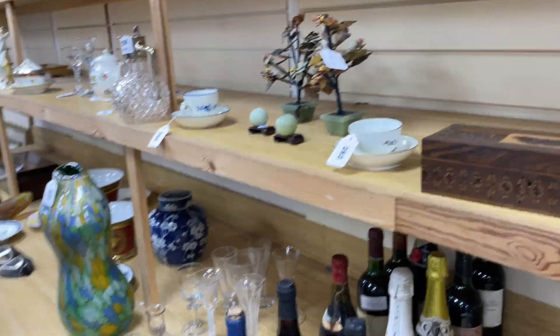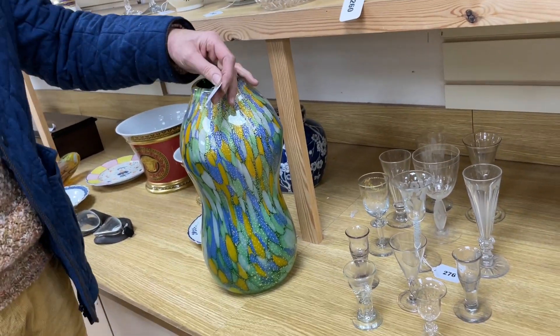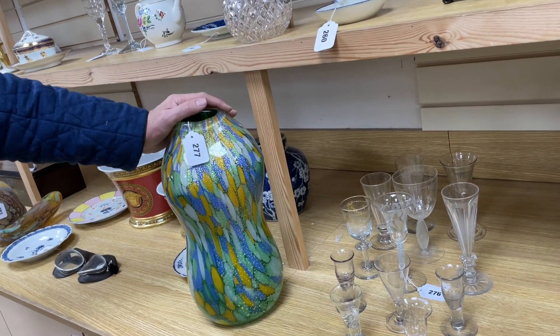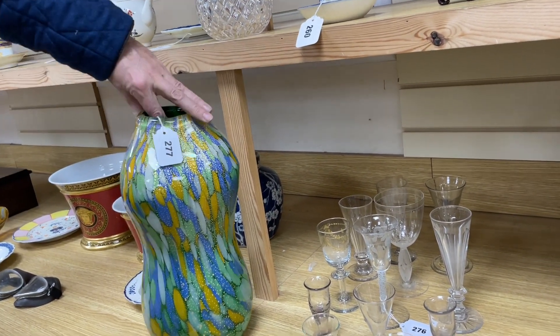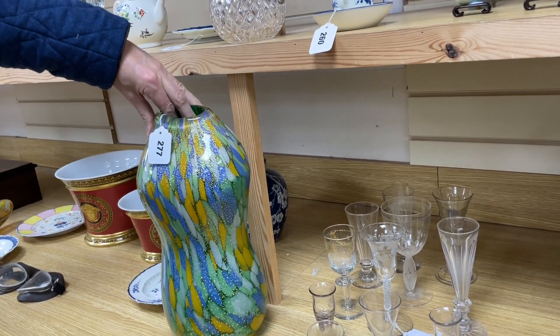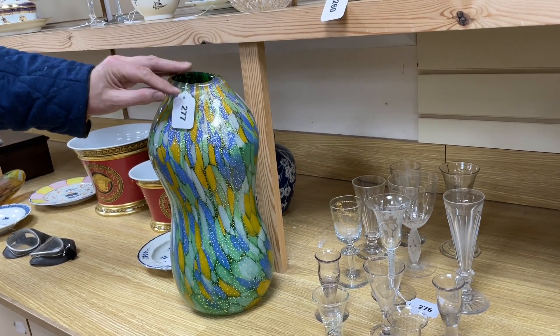There's some Murano glass in the sale and various studio glass. This one, Lot 277, is by Ruth Sulk — artfully made, got the sort of Murano look with the gold. It has a signature on the back — it's almost like a torso form. That's Lot 277, estimate 100 to 150.